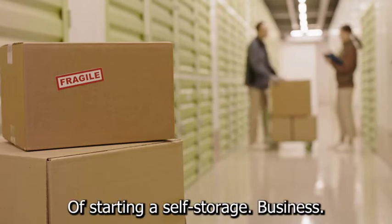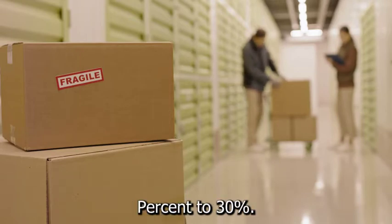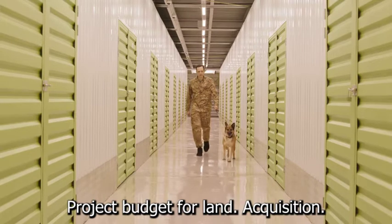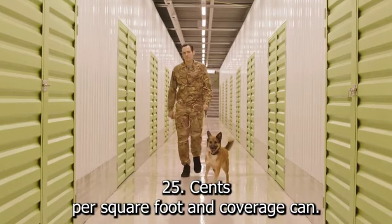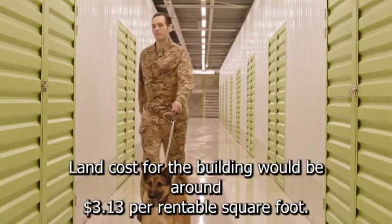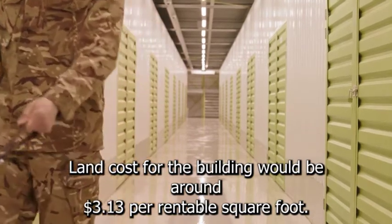Let's look at the costs of starting a self-storage business. According to research, it is critical to budget 25% to 30% of the total development project budget for land acquisition. If land costs $1.25 per square foot and coverage can be extended to 40% of the job site, the land cost for the building would be around $3.13 per rentable square foot.